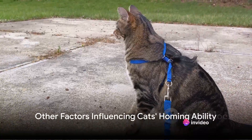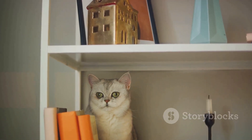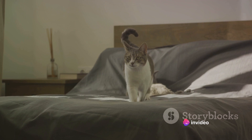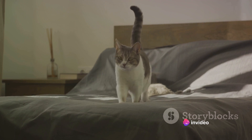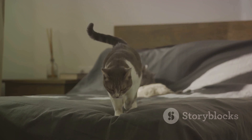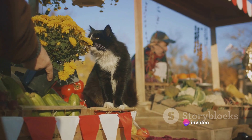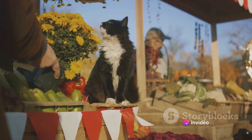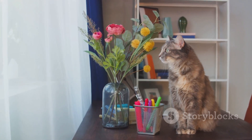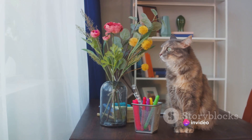Apart from these theories, there are other factors that could influence a cat's homing ability. One of the most significant is a cat's familiarity with its surroundings. Just like us, cats develop a mental map of their environment. This mental map provides them with a sense of direction and helps them identify landmarks, which can be anything from a particular tree, a specific house, or even a distinctive mailbox. Even if a cat wanders off a bit too far, it can still find its way back home using these landmarks and its mental map.